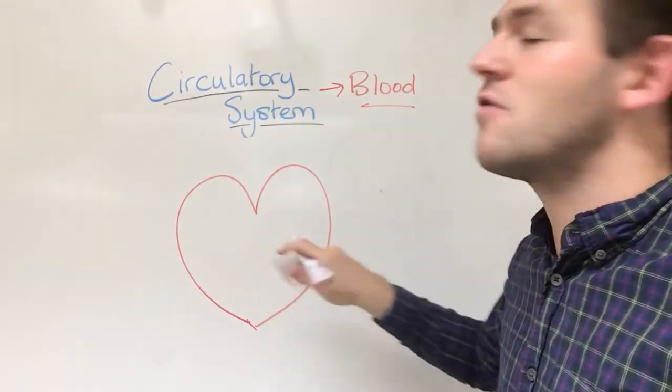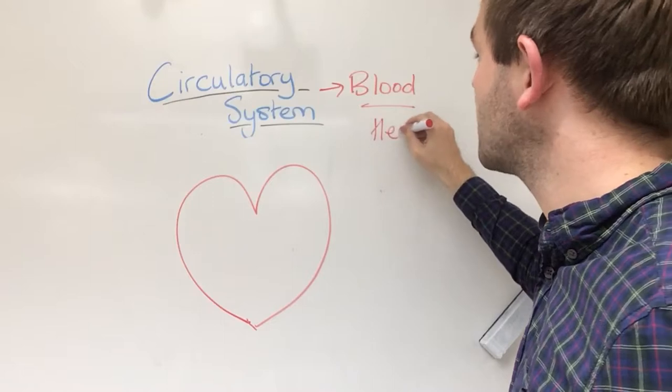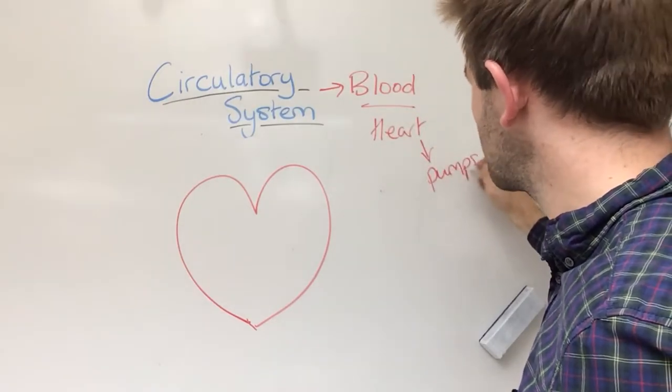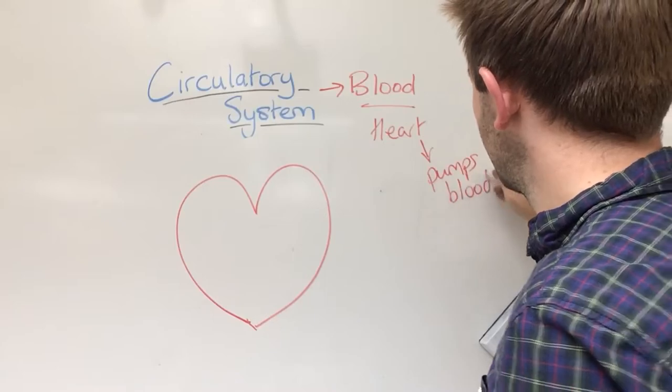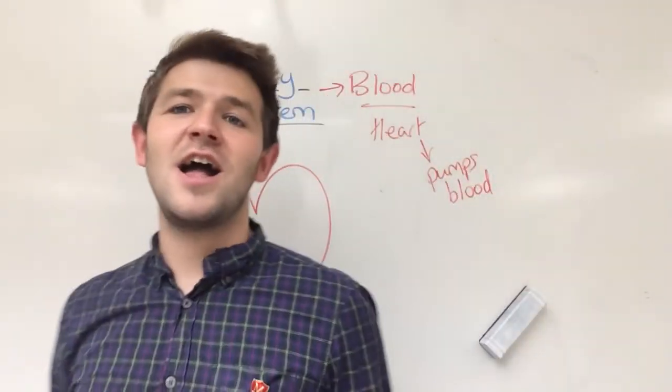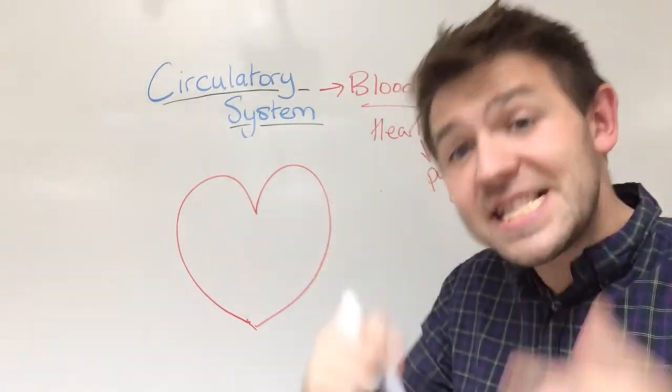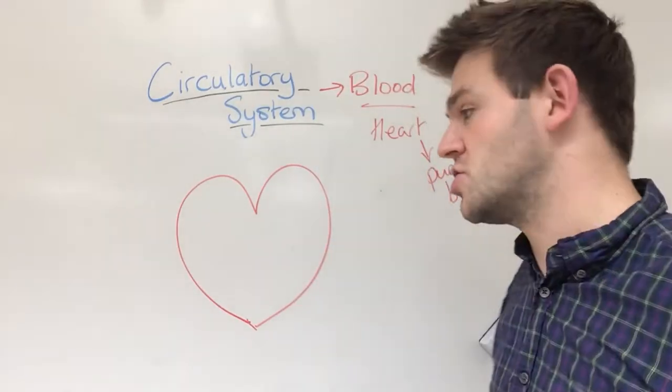It starts off with our heart. Our heart quite simply pumps blood. But how it does that, why it does that, and where it goes properly, is a step-by-step process to understand.